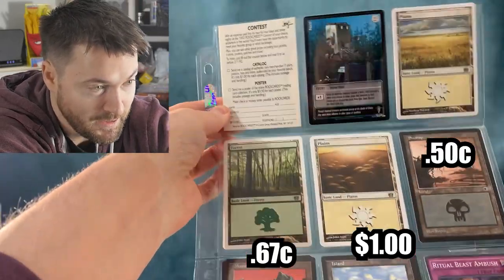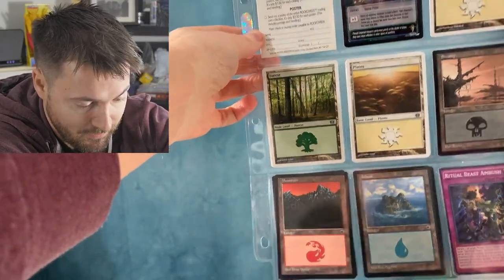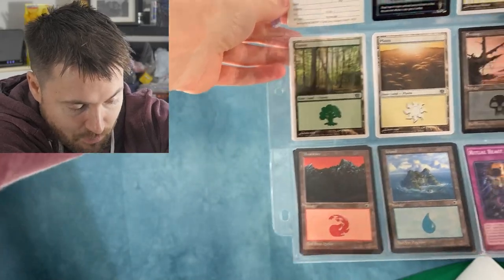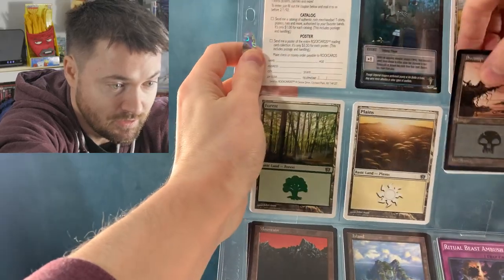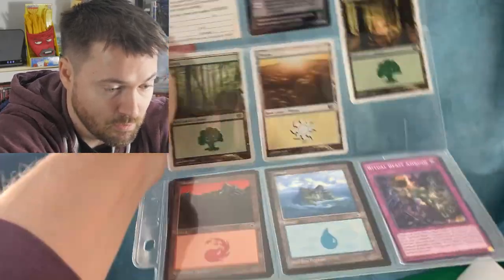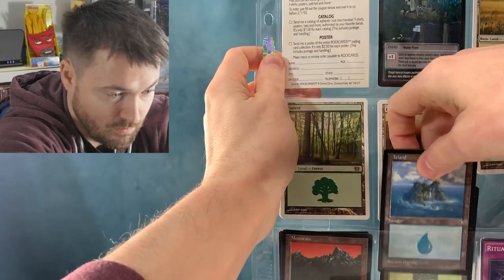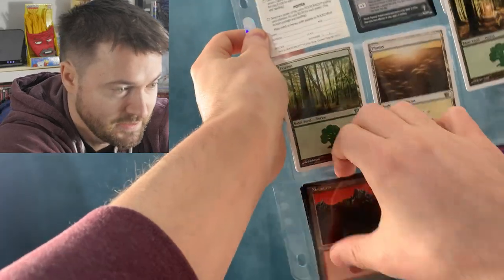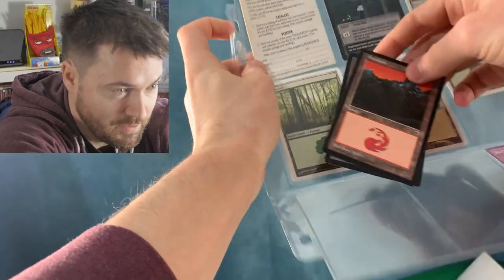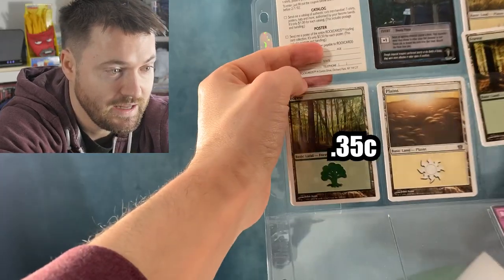Right off the bat I have to say that there might be some value here because we have some portal lands. We have a portal island, a portal mountain, and a portal swamp. Let's go behind to see if there are multiples. Okay so we got one portal swamp there, then we get another forest. So we got more portal lands — you'll see the value on screen here as well. We got a portal mountain and another portal plains.